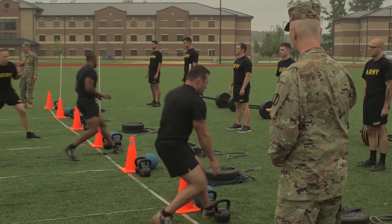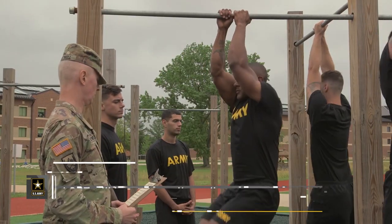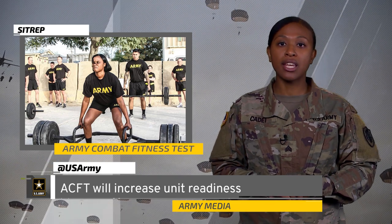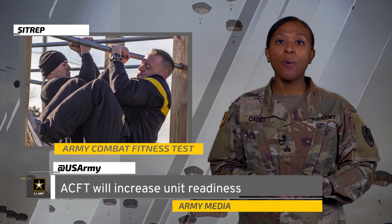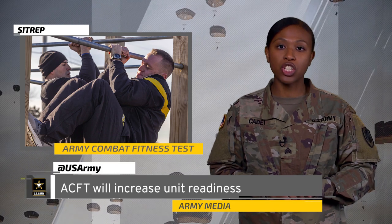The ACFT will increase unit readiness by making soldiers more physically fit for their Army and military occupational specialty duties, as well as more resistant to injury. Each event in the Army Combat Fitness Test helps train different muscle groups associated with fitness and ultimately performance in combat situations.